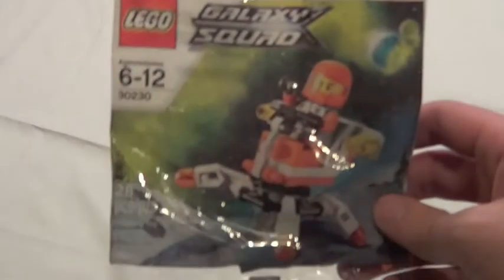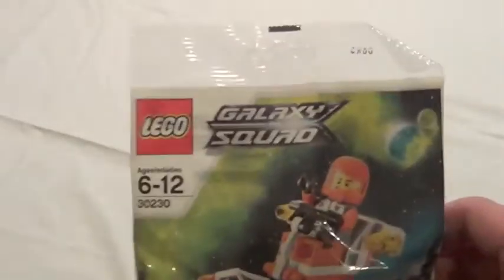Also at the Lego store, I got two of these for free — these little Galaxy Squad Max. So if you want one, hit me up. I might sell it to you. So I have two of those for free. And now here's the stuff that I actually bought — that was all free stuff.